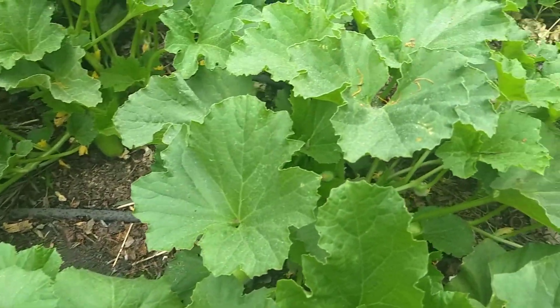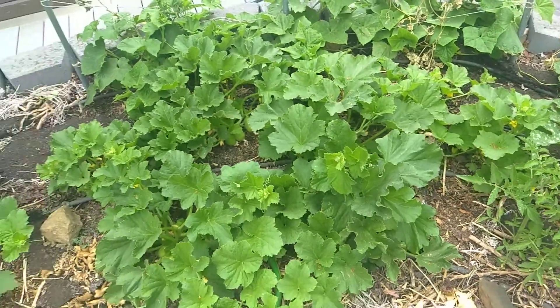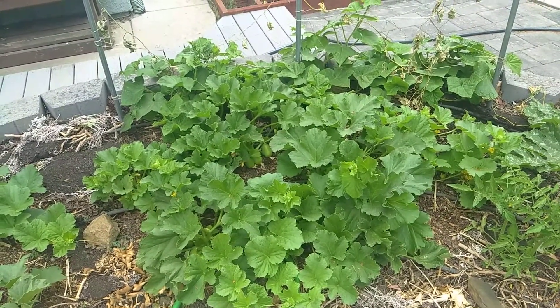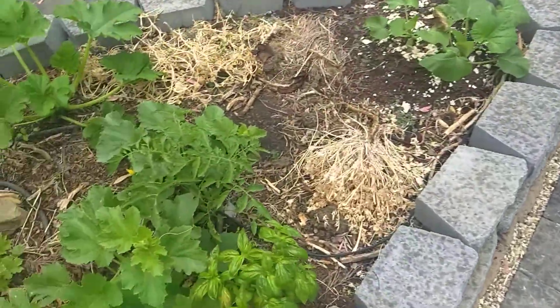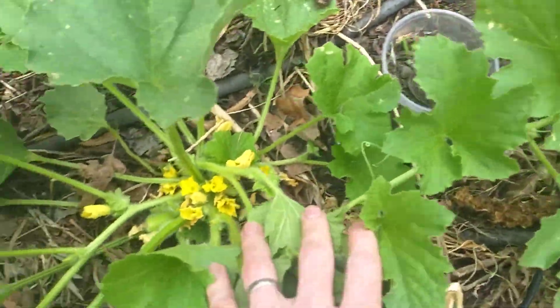Unfortunately, with this seed, most of them were light. So I'm going to be culling a lot of these plants out. It's a cucumber carnage to cull these things, really, is what it is. You'll have to forgive my alliteration there.